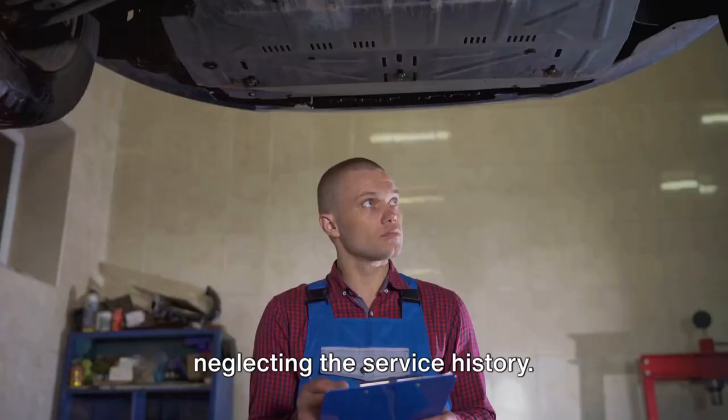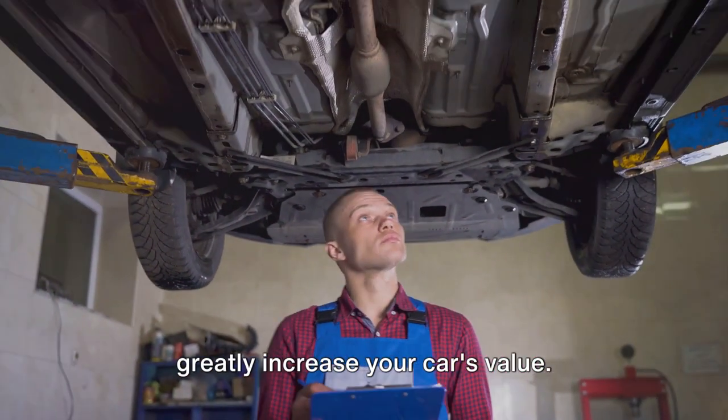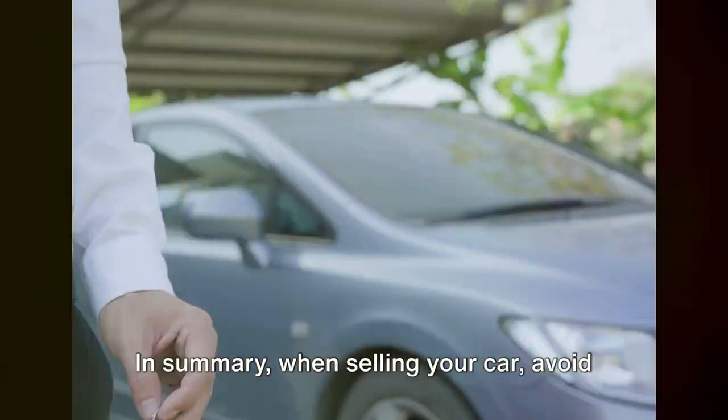Finally, our ninth point is about neglecting the service history. A well-maintained service history can greatly increase your car's value. Therefore, ensure all servicing is up to date and documented before you attempt to sell.